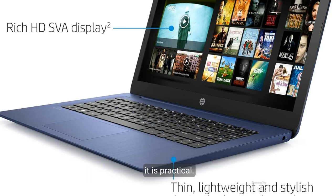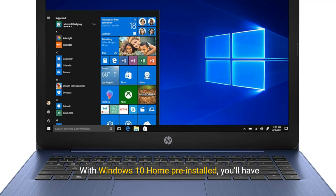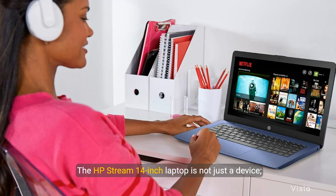In terms of design, this laptop is as stylish as it is practical, weighing only 3.39 pounds and easy to carry around. With Windows 10 Home pre-installed, you'll have access to all your favorite applications right out of the box. The HP Stream 14-inch laptop is not just a device — it's your gateway to productivity and entertainment.